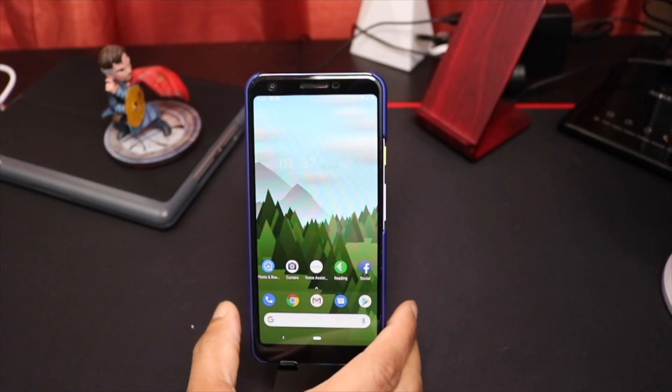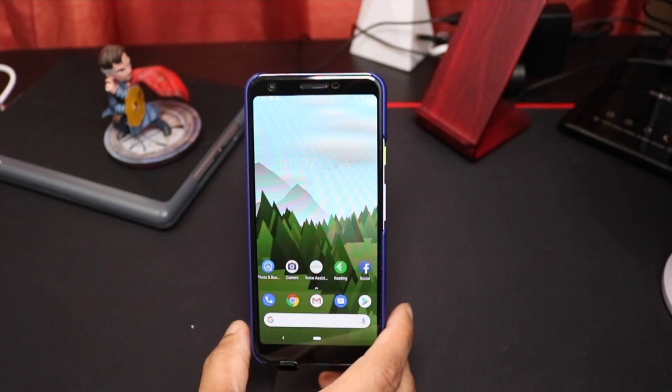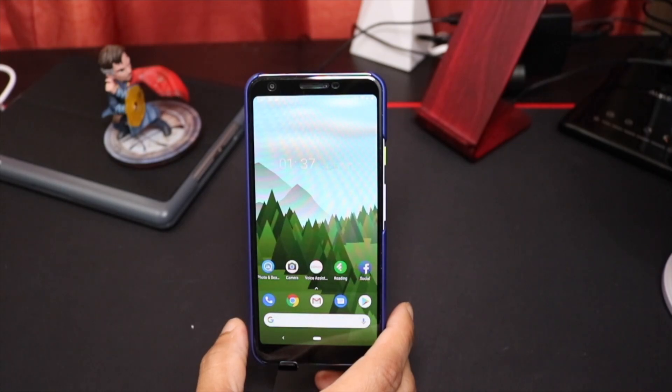What's good everybody, it's Rob back with another video. I'm here to give you my one week review or assessment of the Google Pixel 3a XL. Overall, this phone has been a really nice phone, I enjoy it.